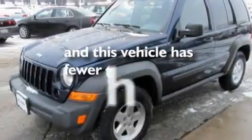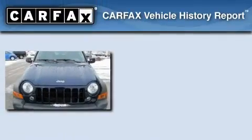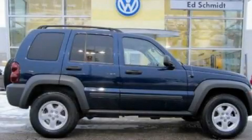This vehicle has fewer than 40,000 miles on the odometer. This Jeep has had only one owner, and it qualifies for the Carfax buyback guarantee. Contact us today and schedule your opportunity to see this vehicle in person.